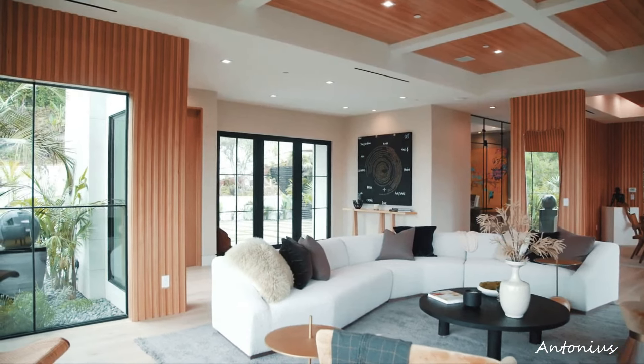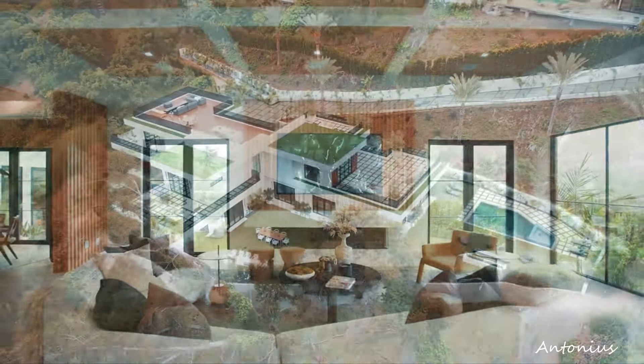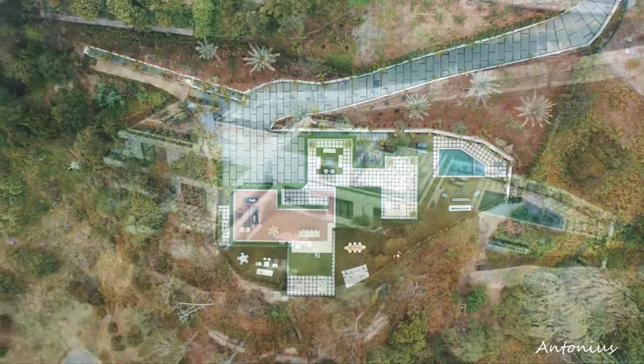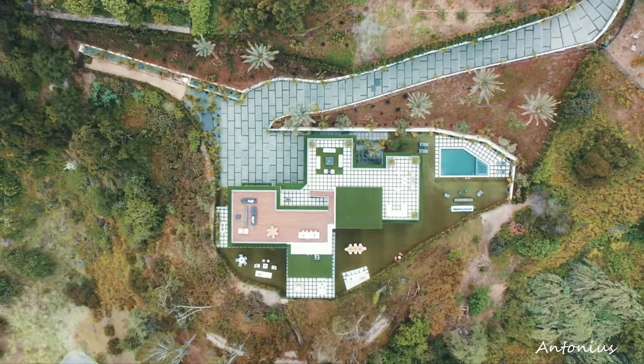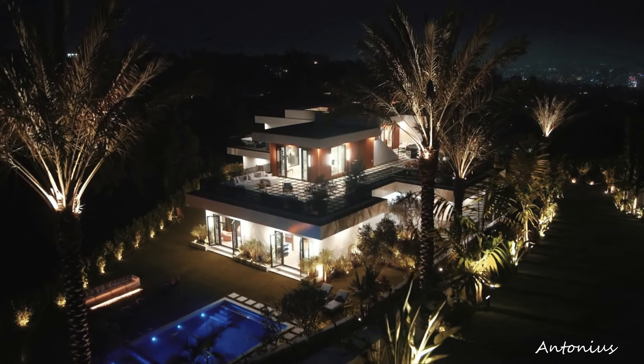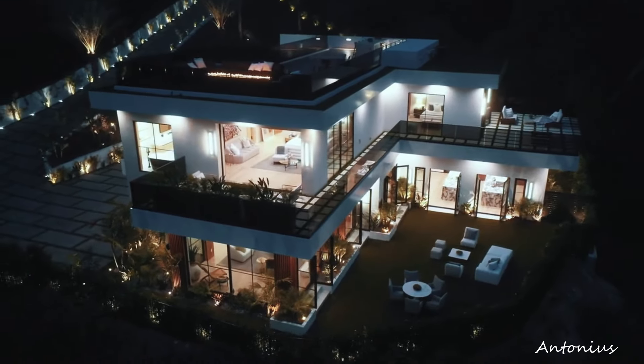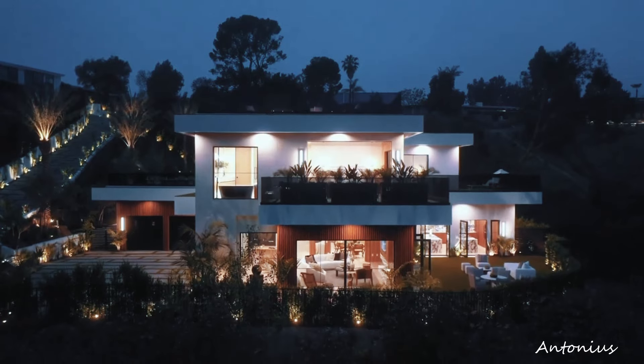Welcome to a hidden peaceful paradise in Los Angeles, where tranquility meets luxury, and jaw-dropping views of the city unfold at every turn. Priced at $12,400,000, this residence is a secluded haven that offers a unique blend of privacy, serenity, and breathtaking vistas.